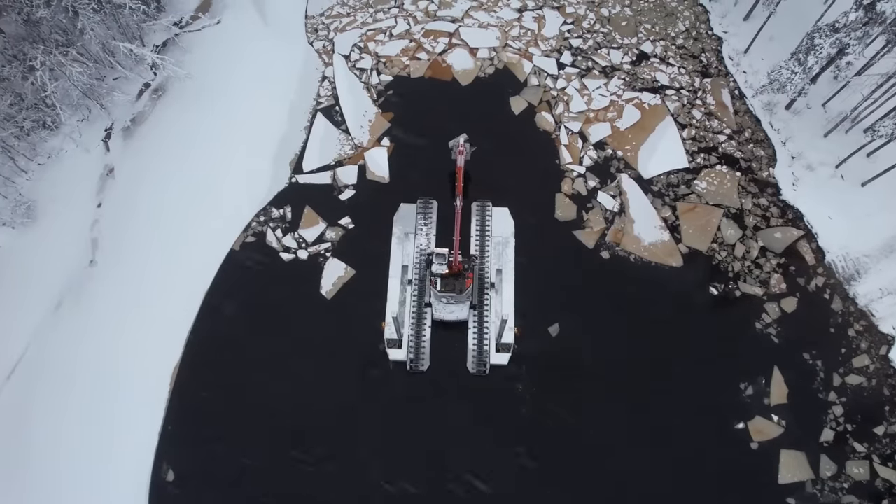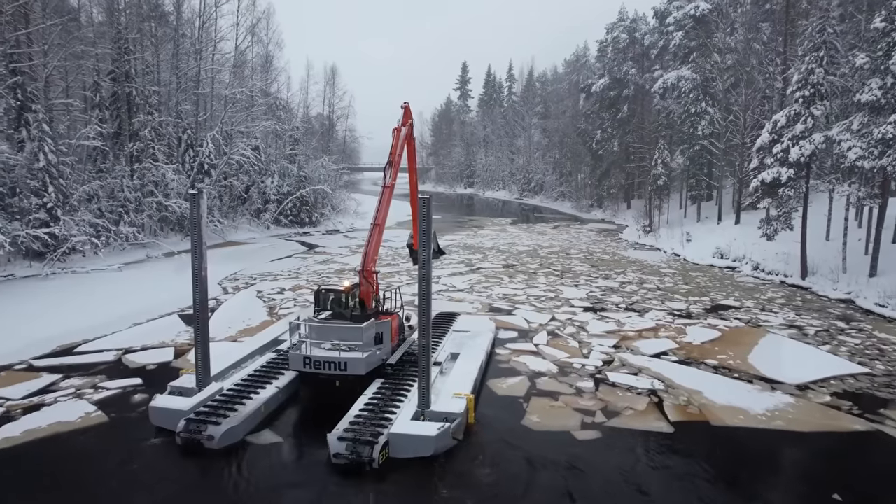The excavator comes in different sizes and models and can be equipped with an attachment for a specific task.